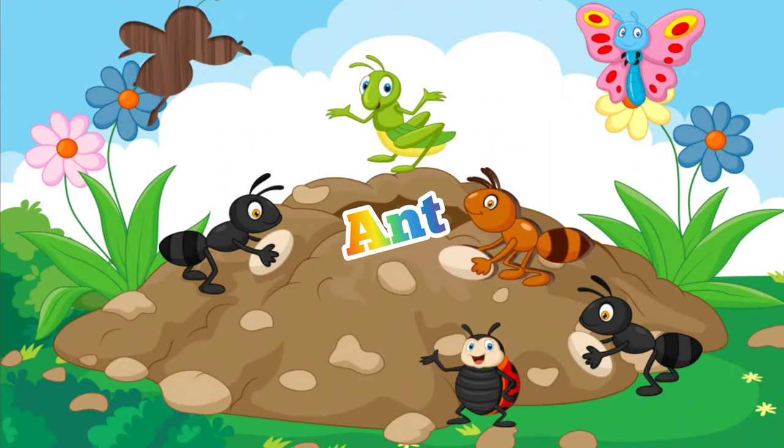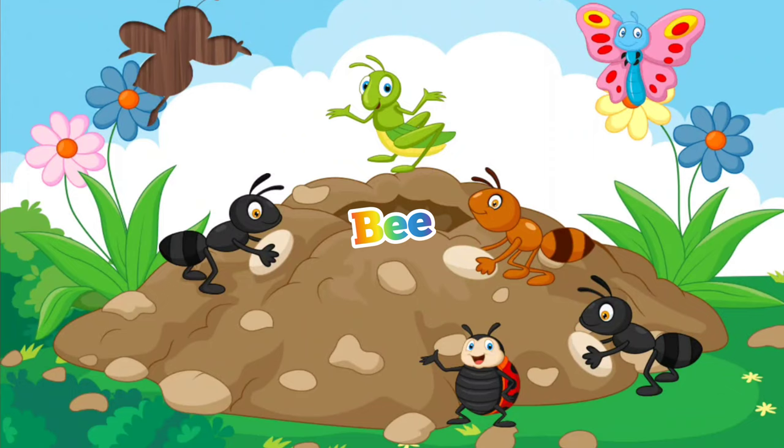And finally, it is the bee that produces honey from the nectar of flowers.